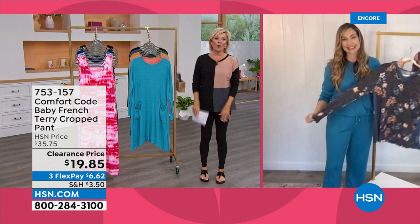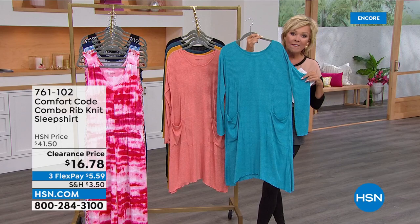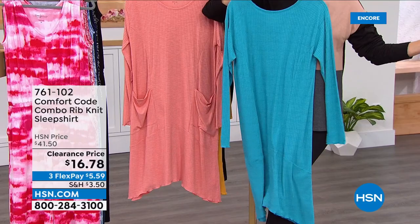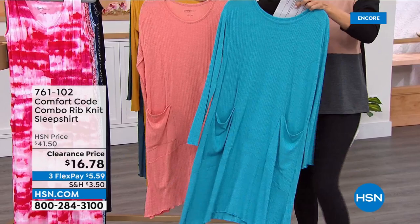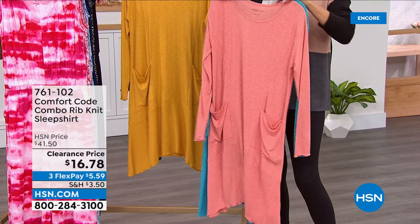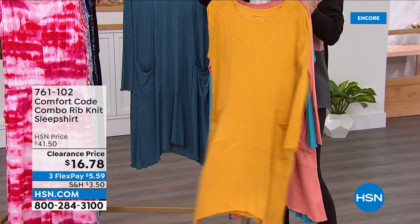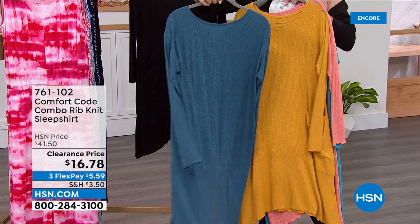We have a sleep shirt for $16.78 in our show — these are so darn cute. Look at the little angled hemline, functional pockets. When you're in a nightshirt, you are in your most free state of comfort. All solid colors: Algiers blue, Dawn pink — very coral, one of my favorites — Antique gold with only 200 left, denim teal also very limited with only 200 remaining, and black. The length is 36.5 inches — whether you sleep in it or lounge around making dinner and enjoying your evening.